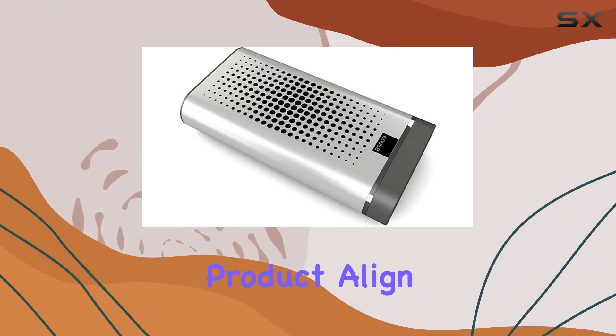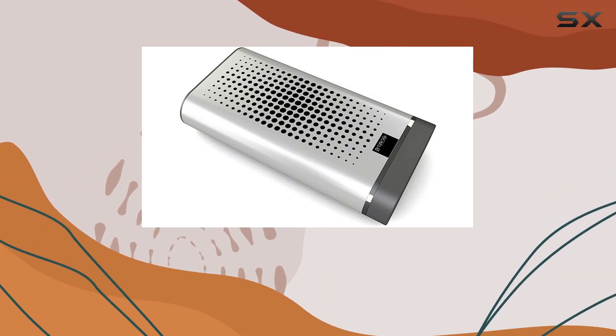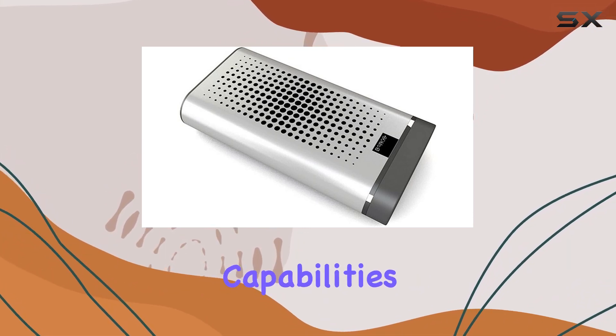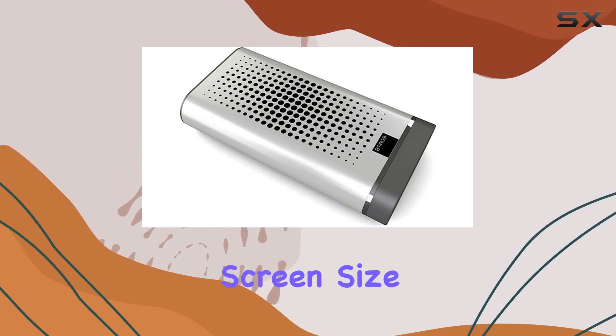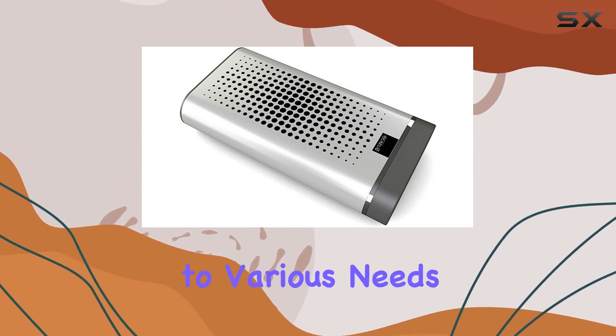The specific uses for this product align perfectly with iPad functionalities. Its compatibility and design make it an ideal companion, enhancing your iPad's capabilities. The 10.1-inch screen size strikes a balance between portability and immersive viewing, catering to various needs.